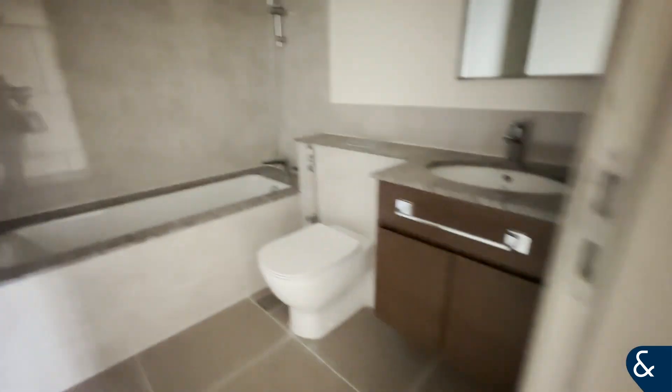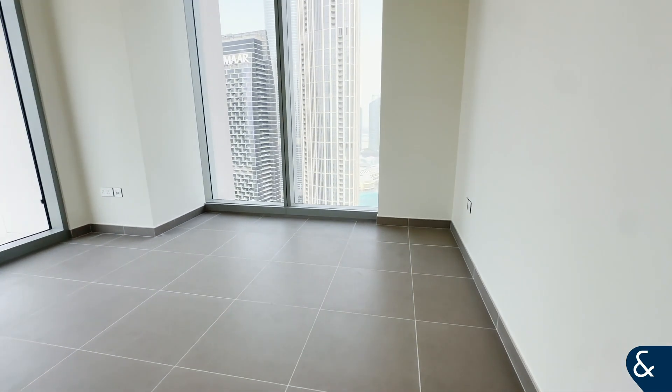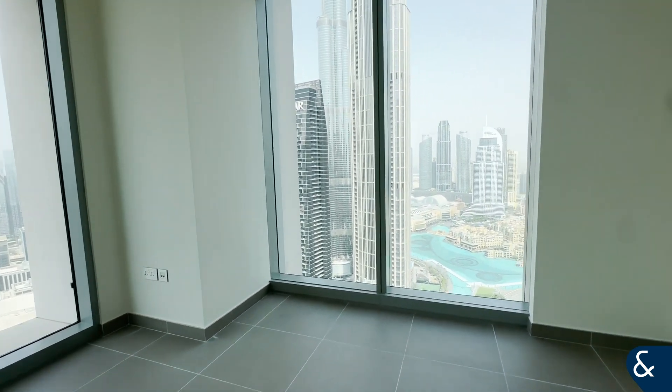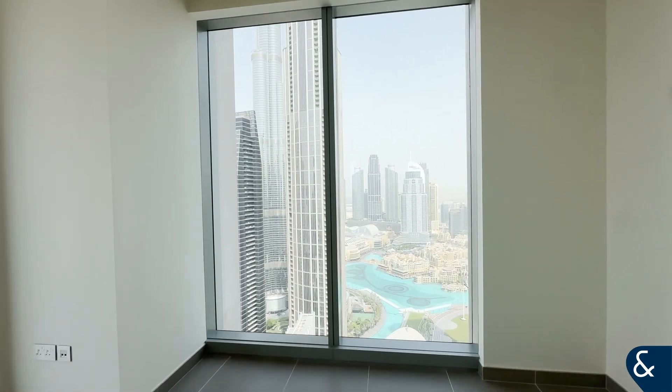And then the master, which is my favourite. Windows all around so really nice and bright. Gorgeous view.